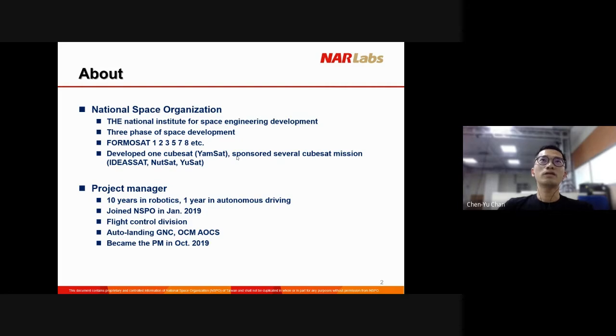We developed one CubeSat before called YAMSAT, but unfortunately we didn't have a launch opportunity at that time. We also sponsored several CubeSat missions in Taiwan, including the IDEASET from Professor Chen Lauren, and NSAT from National Formosa University, and USAT from a joint development group from National Taiwan Ocean University and some private companies. We didn't actually concentrate our focus on the CubeSat project until now.